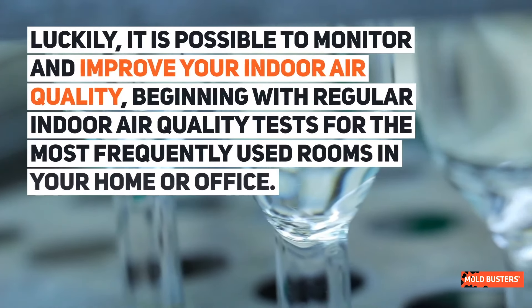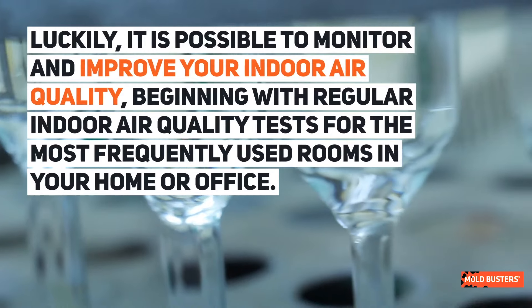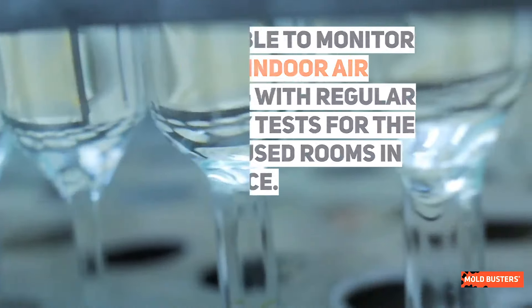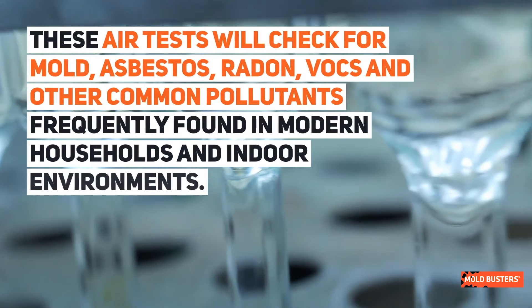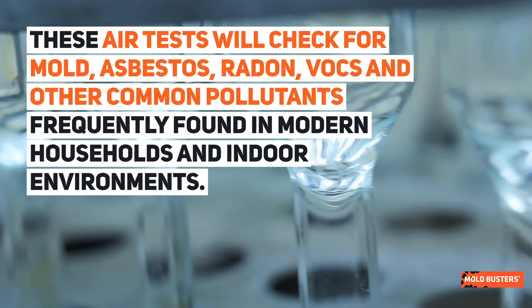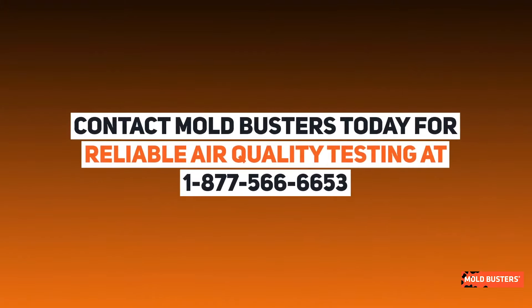Luckily, it is possible to monitor and improve your indoor air quality, beginning with regular indoor air quality tests for the most frequently used rooms in your home or office. These air tests will check for mold, asbestos, radon, VOCs, and other common pollutants frequently found in modern households and indoor environments. Contact Mold Busters today for reliable air quality testing at 1-877-566-6653.